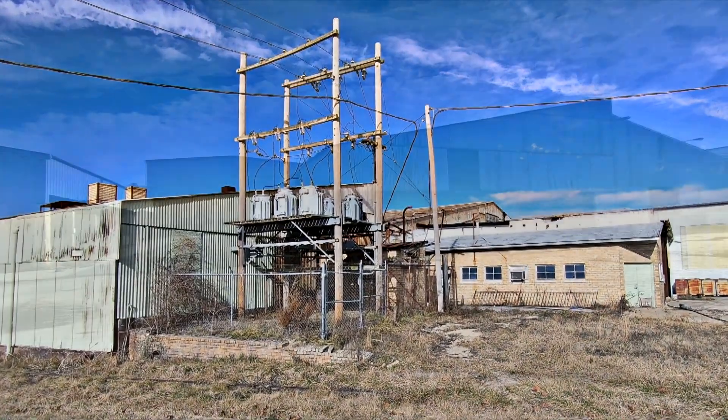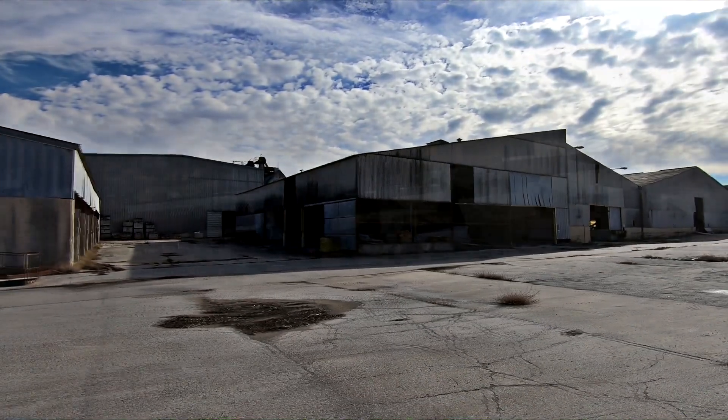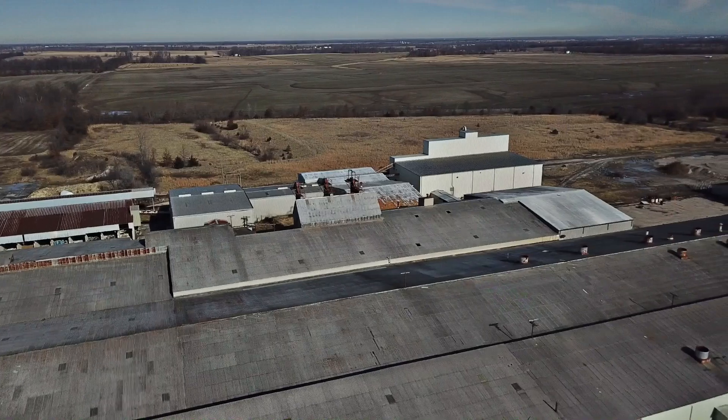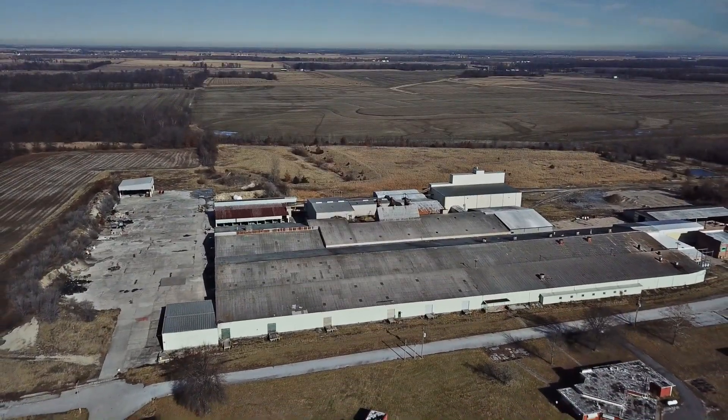Plenty of loading dock area, plenty of storage area. There is a live dump on it that has been designed and approved by OSHA. There are 22 buildings there.